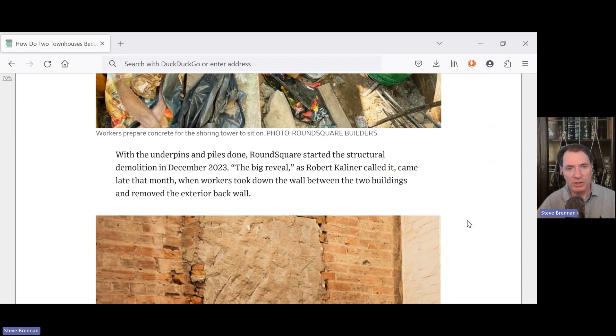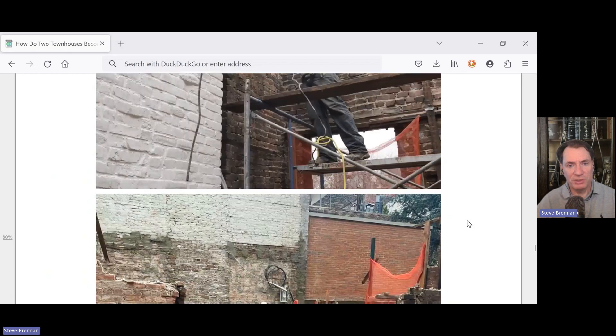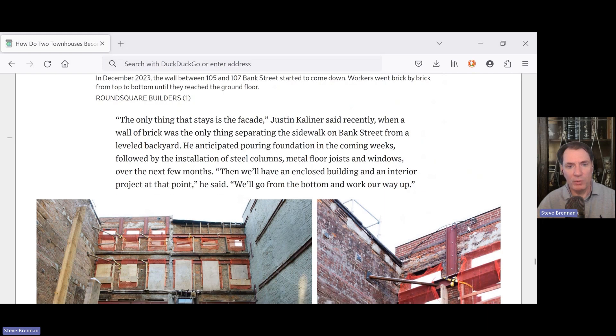The 'big reveal,' as Robert Kellner called it, came late that month when workers took down the wall between the two buildings and removed the exterior back wall. This was pretty much a full demolition and a full construction project. The only thing that stays is the facade, Justin Kellner said recently, when a wall of brick was the only thing separating the sidewalk on Bank Street from a leveled backyard. They anticipated pouring the foundation in the coming weeks, followed by the installation of steel columns, metal floor joists, and windows over the next few months — then an enclosed building and interior project, going from the bottom and working their way up.